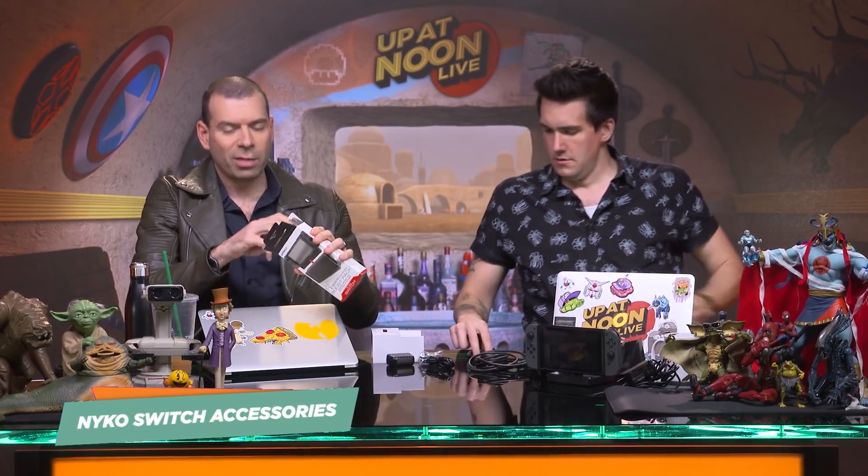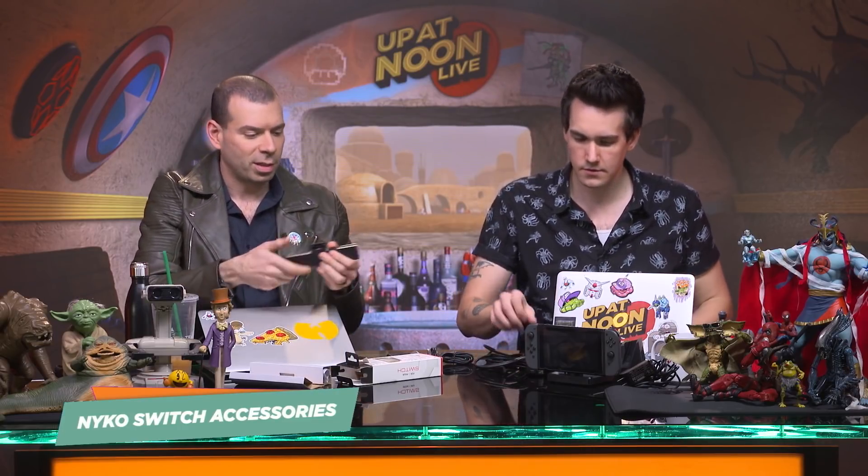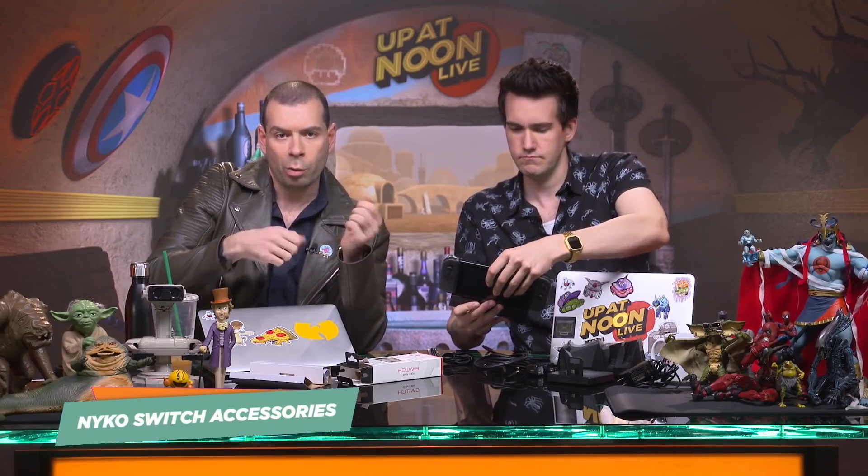And finally, this is the Nyko Boost Pack. It is $30. It adds 50% additional battery time to your system. This is very different than any of the other charging devices I've seen. This snaps onto the bottom of your Switch and then plugs into your Switch dock — the one you probably already have that came with your system — and it adds extra battery life.